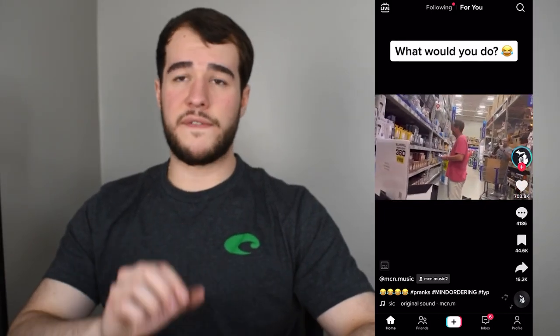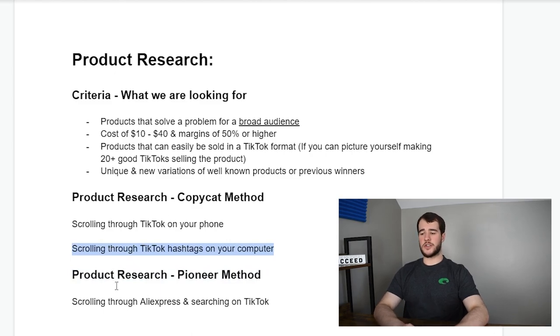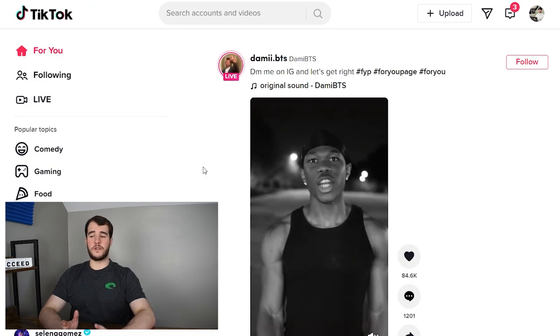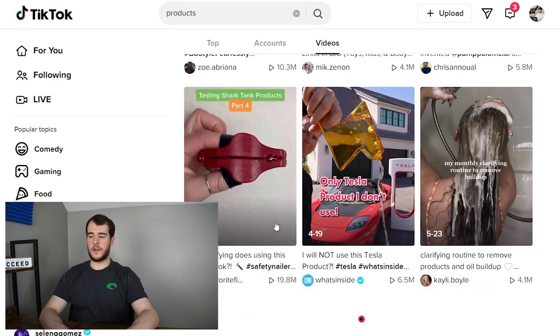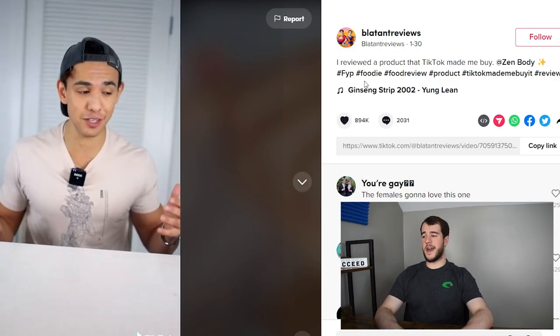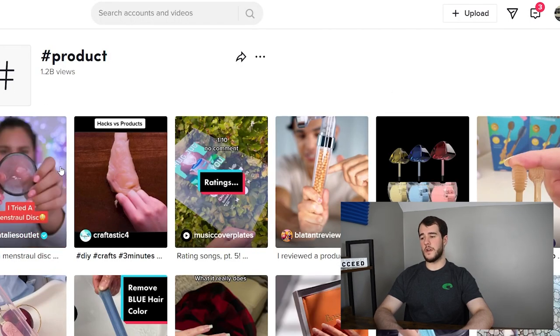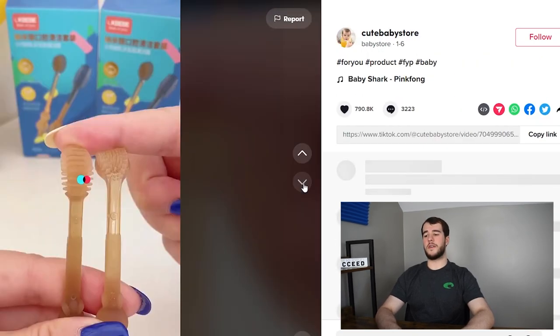The other way to find products is scrolling through TikTok hashtags on your computer, because it's very tedious on your phone. Search something super general like 'products', click videos, and it'll show you a lot of videos with that hashtag. The biggest hashtags like 'products' at 1.2 billion views are going to have mostly saturated products — we're not on this page to find products to sell, but to find hashtags to scroll through further.